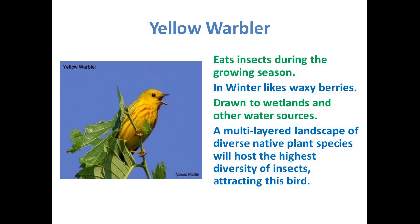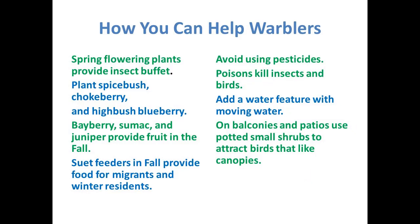The first bird we're going to talk about this morning is the yellow warbler. This bird eats insects during the growing season, and there are many warblers in this area. They eat insects during the growing season and they like waxy berries in winter, and they're drawn to the wetlands. You can probably see some warblers at parks near the Occoquan. They like a multi-layered landscape of diverse native plant species, which hosts the highest diversity of insects that attract birds. You want flowers that bloom in spring, which provide an insect buffet for them.